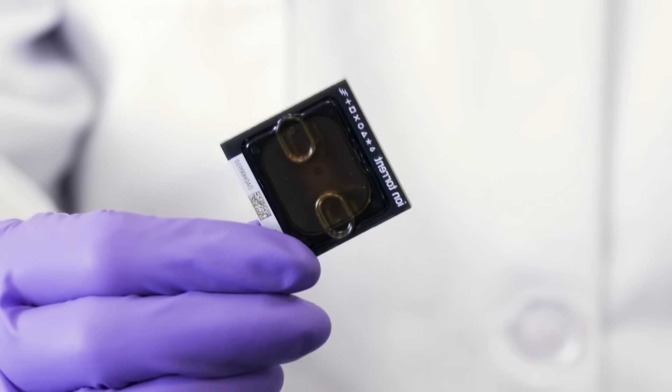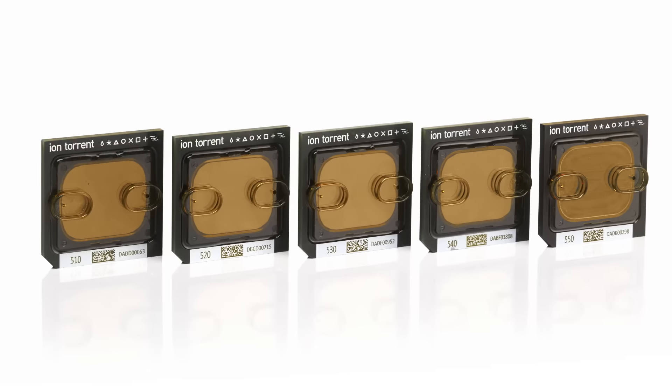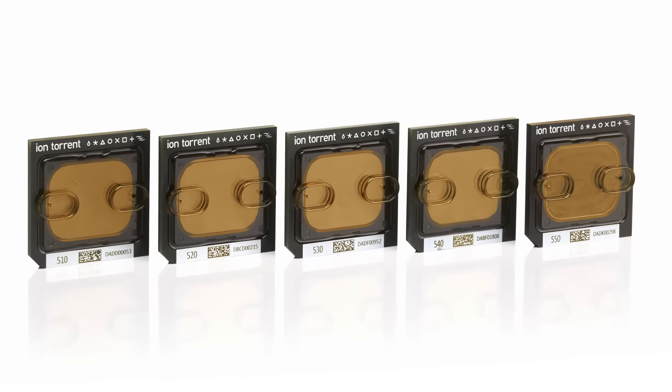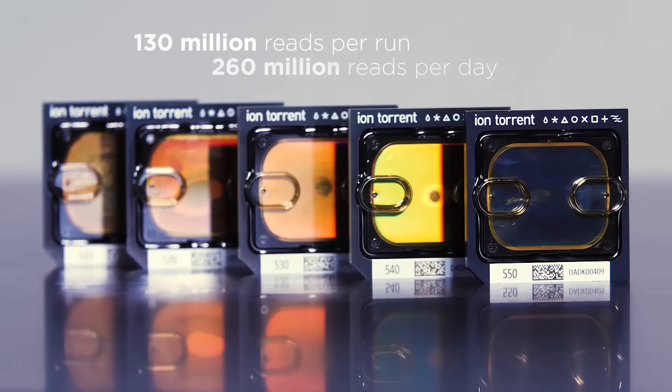The answer is in the Ion chip. By using any one of five interchangeable Ion chip types, you can instantly scale your throughput from as low as 2 million reads to as high as 130 million reads per run.